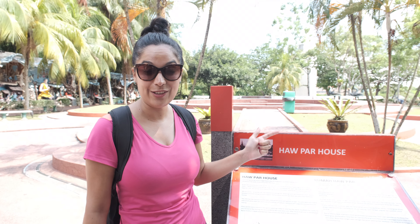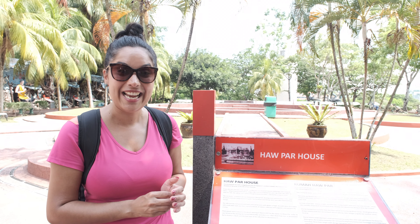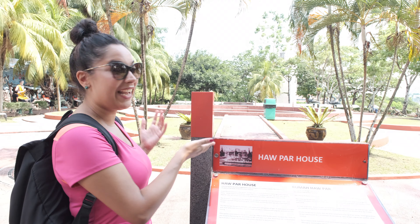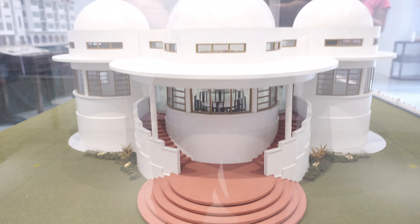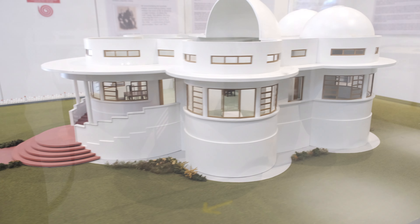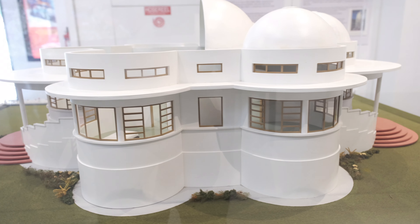This is where the Haw Par house was situated - said to be the only one in the world that combined Chinese mythology and European finery. Unfortunately it's no longer here. It had quite a sad end because one of the brothers who built it had to flee during the Second World War, and the other brother who stayed couldn't bear to see it and demolished it only a few years later.